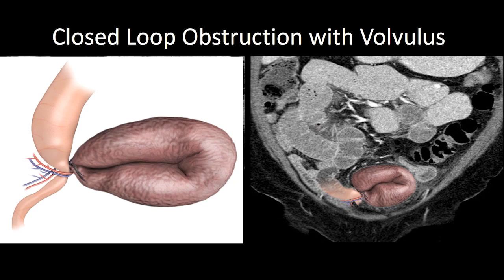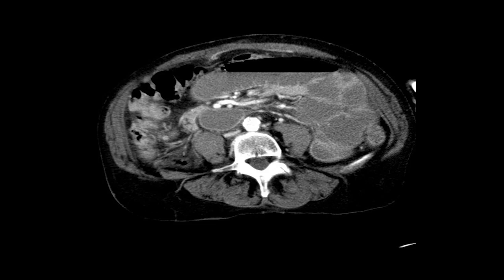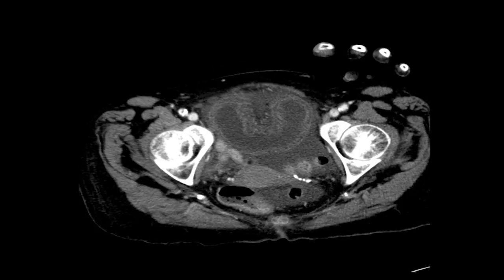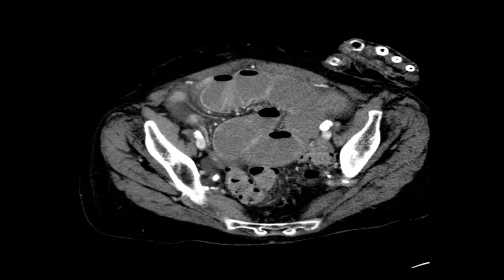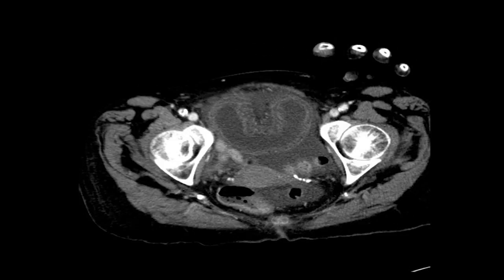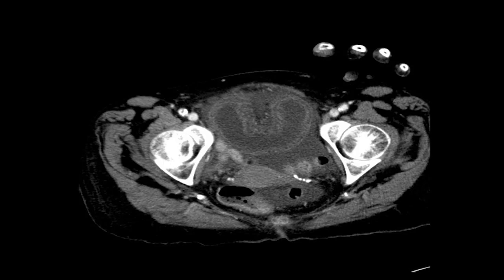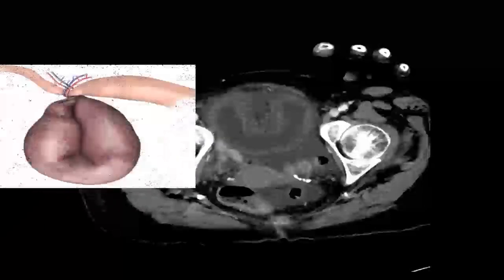When you twist a loop of bowel, you twist the associated mesenteric blood vessels that supply it. In particular, you cut off the venous drainage of the bowel, and that can give rise to ischemic changes in that loop. Here's an example with multiple dilated loops of bowel — if you look at the mesenteric blood vessels, you can see they twist down to a C-shaped configuration where the wall is quite thickened, with a fluid-filled C-shaped loop. That's the closed loop with twisted mesenteric vessels — an ischemic loop of bowel that needs surgery sooner rather than later.